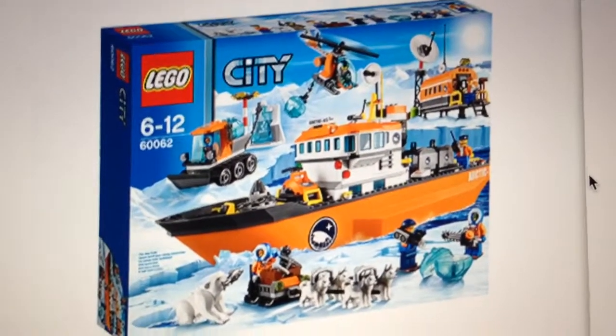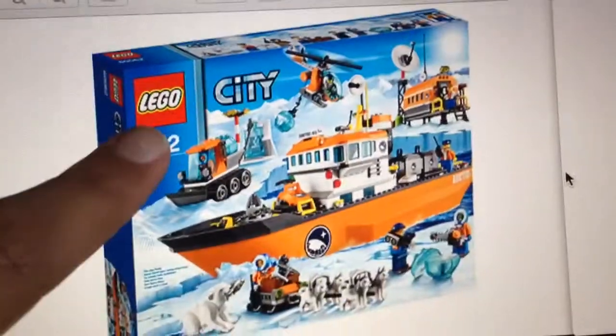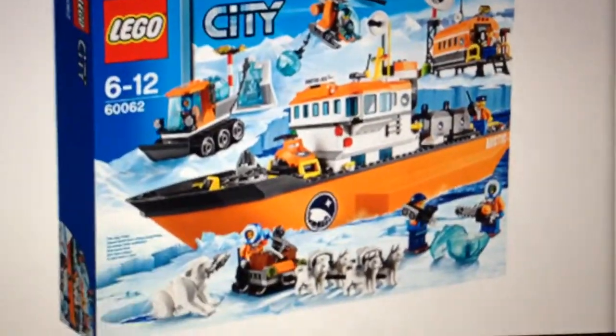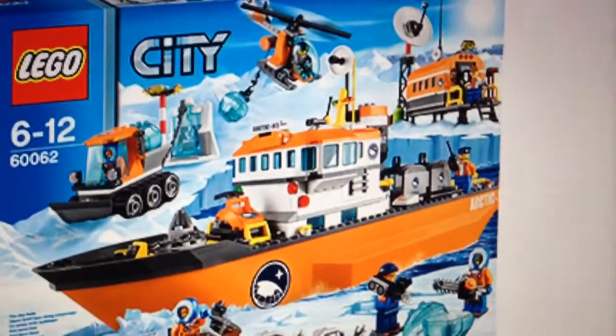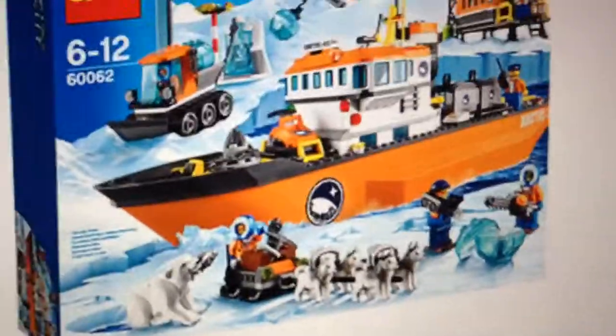There are two sets confirmed for the Lego City Arctic sets. This is the Lego City ship called the Icebreaker. As you can see, it's breaking ice. In my opinion, it's kind of like a different version of an Arctic base — you get the same dogs and another pole there.